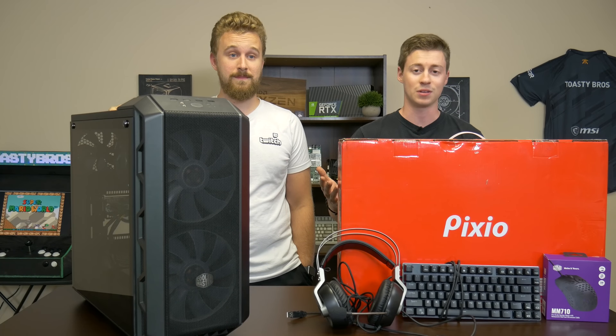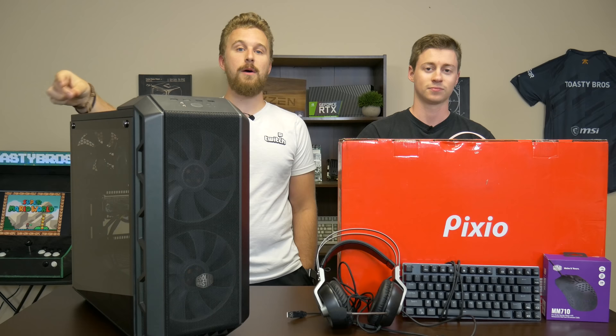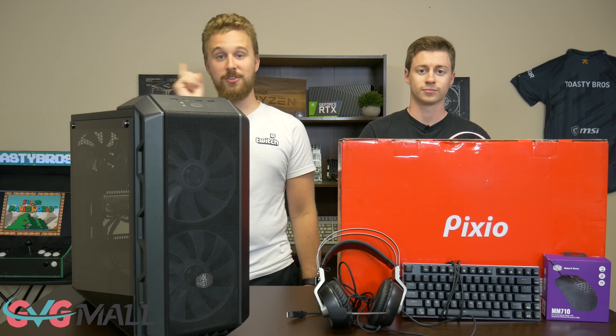Hey, what is up guys, Jack and Matt here with the Toasty Bros. Today we're going to be doing a $750 complete gaming setup that can run 144Hz on this monitor here. Let's get right into it, but first a word from today's sponsor.